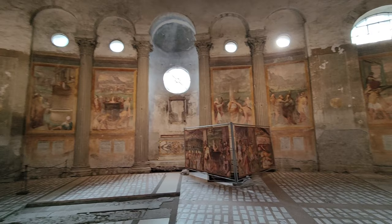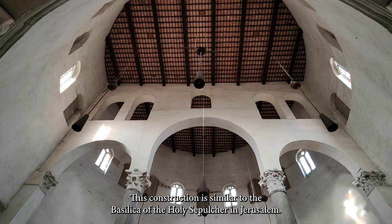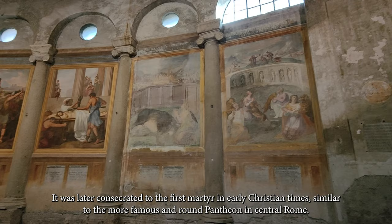The church was built as a centrally planned building in three concentric circles. At the same time, inside, it is shaped like a Greek cross. This construction is similar to the Basilica of the Holy Sepulchre in Jerusalem. Precisely because of this unique shape, as early as the 10th century, it was thought that the church was originally the temple of the pagan Faunus or the divine emperor Claudius, later consecrated to the first martyr in early Christian times, similar to the more famous and round Pantheon in central Rome.